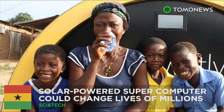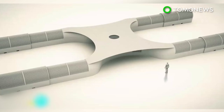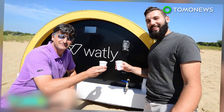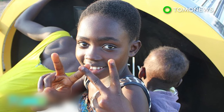The developers of a 15-ton solar-powered computer hope it can change the lives of millions in developing countries. The Spanish and Italian creators of the Watley machine aim to provide clean water, electricity, and connectivity. Trials have already taken place in sub-Saharan Africa, where millions live without electricity and clean water.